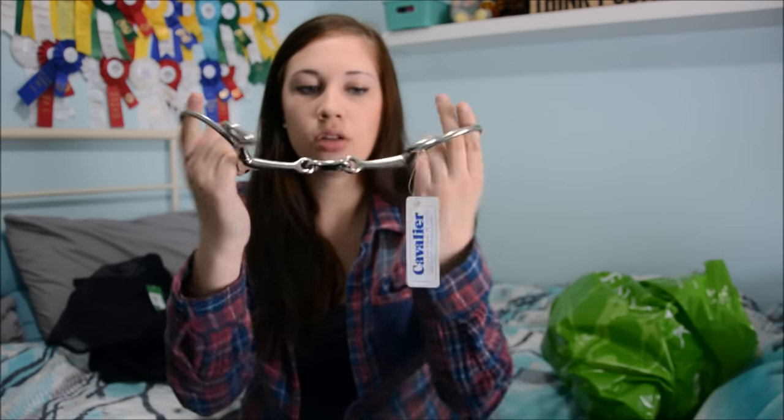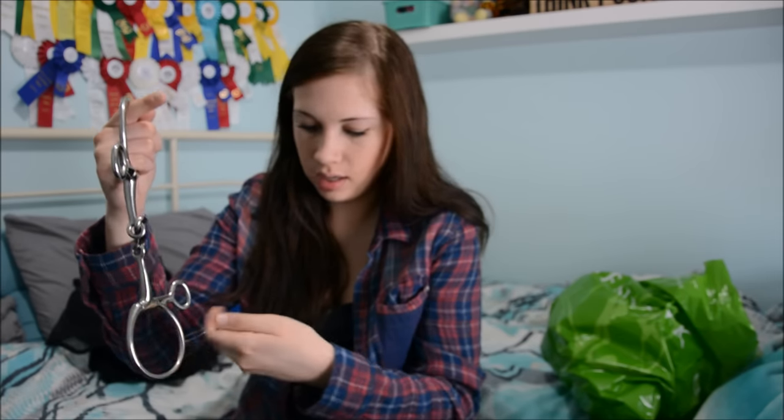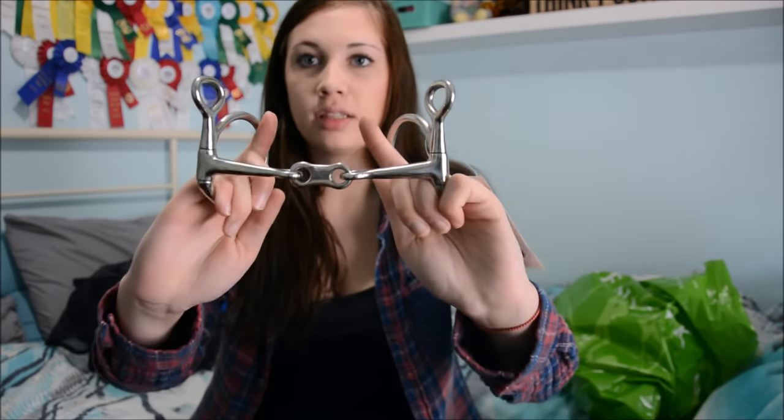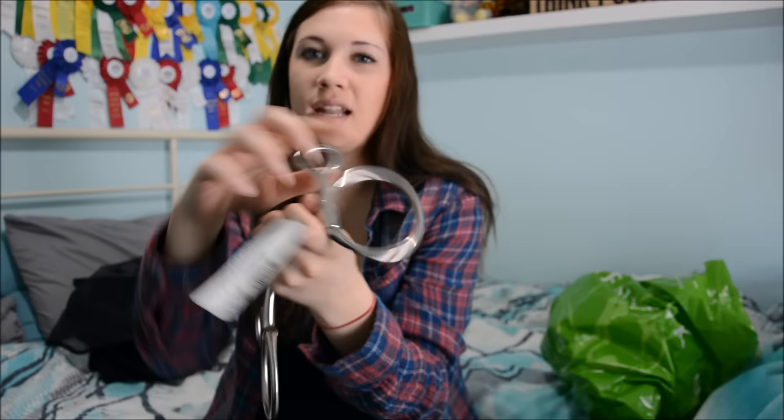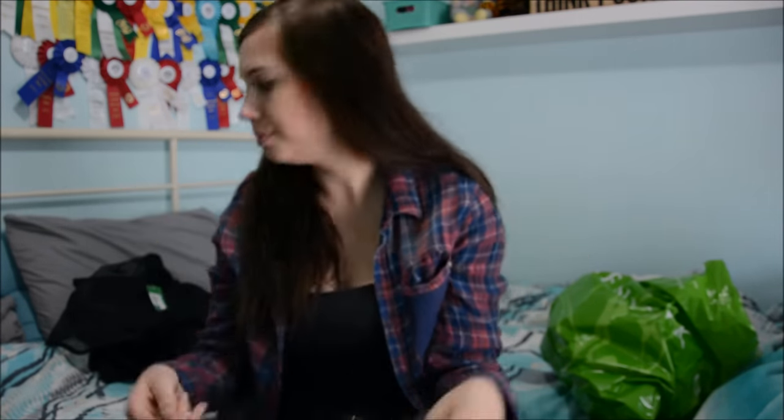The other reason I went was to get a new bit. In my lesson yesterday my coach noticed he was pulling a lot — he's in a loose ring snaffle because he has a very sensitive mouth — and she asked me to try a bosher again. We've only tried the bosher with the nutcracker style, so we got him the loose ring version since he likes loose rings better. This is the Cavalier French Link Bosher 5.5 — it was $48. It's kind of like a mini Pelham and I totally recommend boshers for horses who pull or need a bit of leverage.